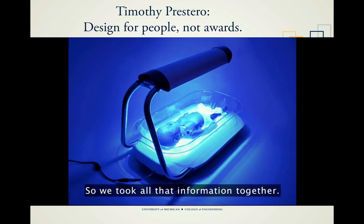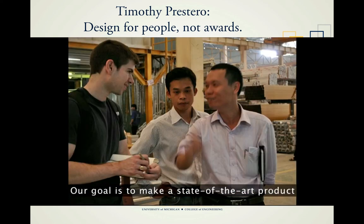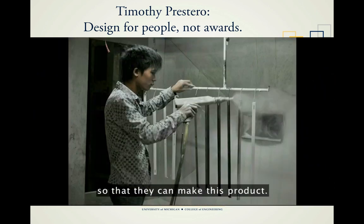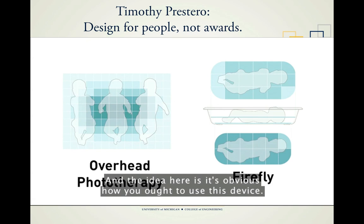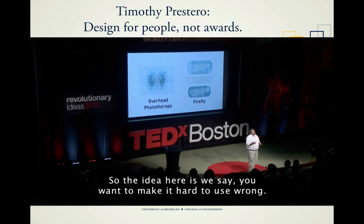We took all that information together and this time tried to get it right. This is the Firefly phototherapy device. From the very beginning, we started by talking to manufacturers. Our goal was to make a state-of-the-art product that our partner MTTS can actually manufacture. That's the design for manufacture question. When we think about actual use, Firefly has a single bassinet — it only fits a single baby — so it's obvious how you ought to use it. You want to make it hard to use wrong; make the right way the easiest way.